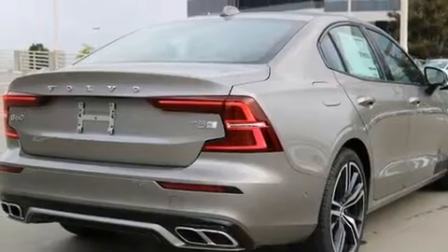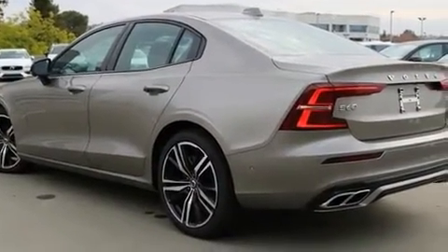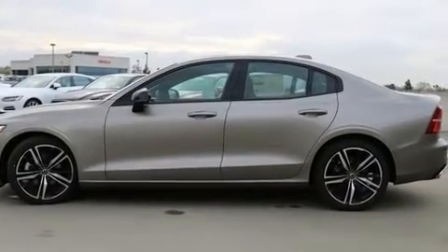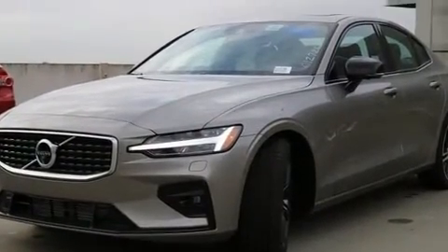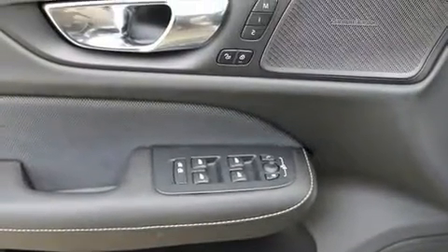Performance and efficiency are both prioritized, thanks to the two-liter four-cylinder engine, providing a smooth and predictable driving experience. Well-tuned suspension and stability control deliver a spirited yet composed ride and drive. The engine breathes better thanks to a turbocharger, improving both performance and economy.